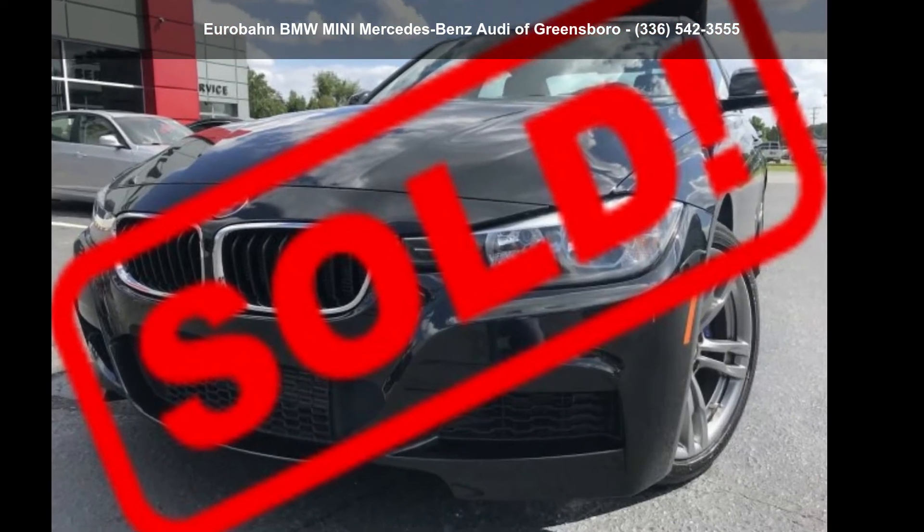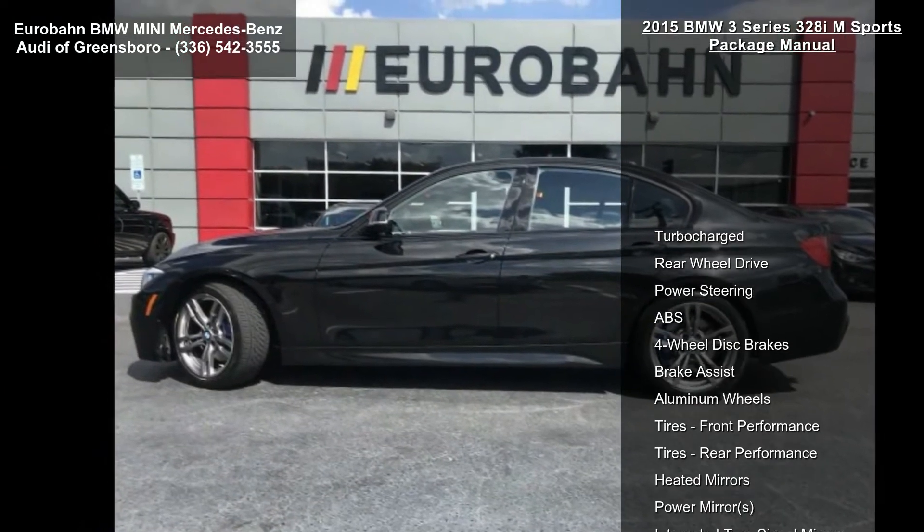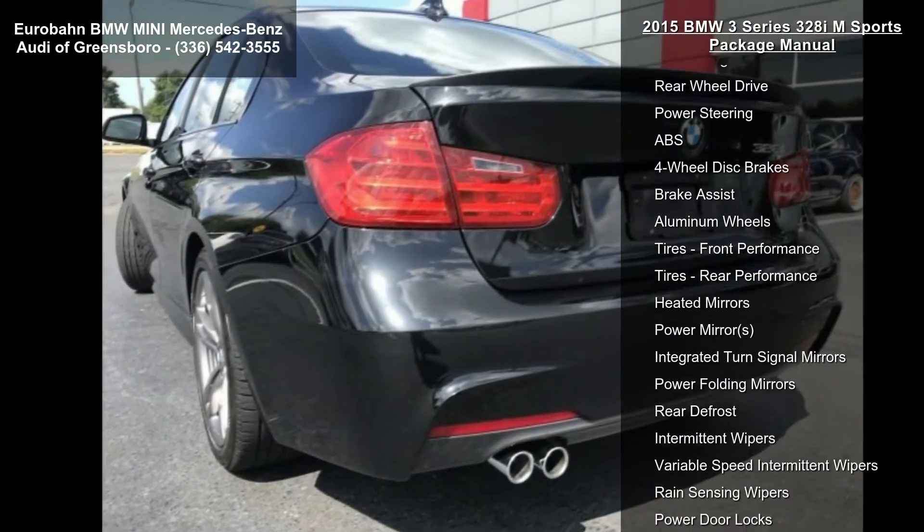Step into the BMW 2015 3 Series 328i M Sports Package Manual. If you are looking for a first-class ride, you have found it.